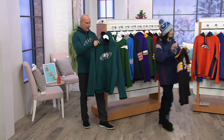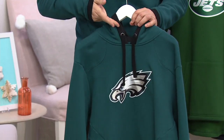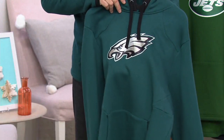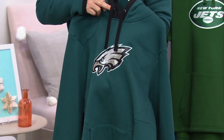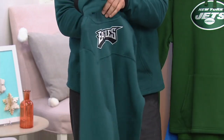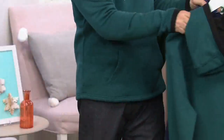And Dave's favorite team — the Philadelphia Eagles. The alternate black color is inside the hood. The Eagles logo in front is very three-dimensional looking. On the back: the word mark — E-A-G-L-E-S, Eagles.